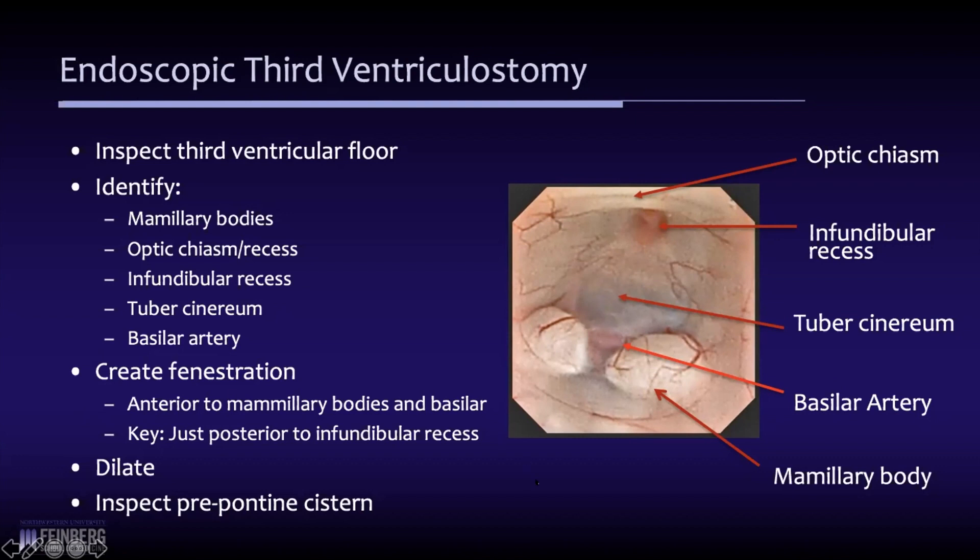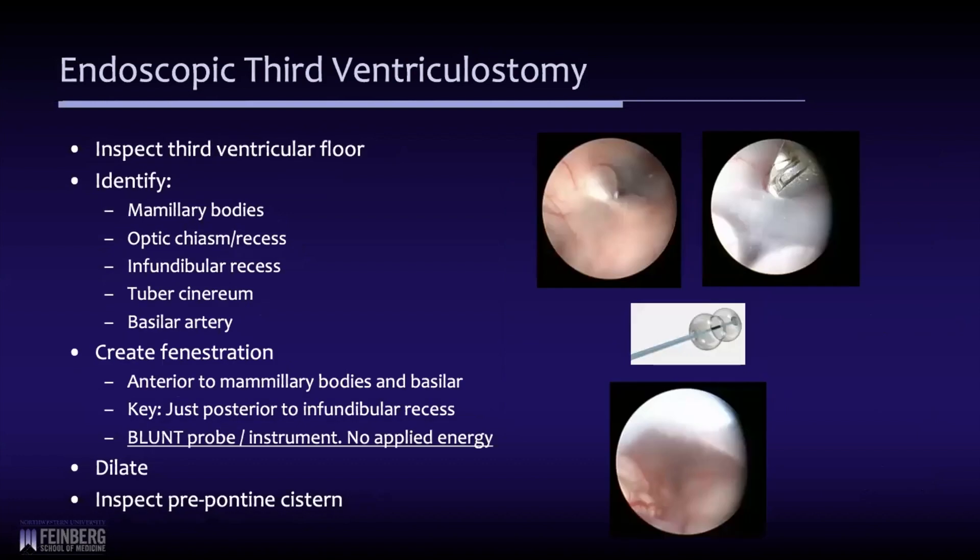Once the target is identified, the floor is opened — usually with a blunt probe or similar instrument — and then dilated with a modified embolectomy balloon. The prepontine cistern is then inspected. I prefer a grasping forcep with a blunt tip, kept closed, passed through the floor. I never use power — most surgeons have moved away from applying energy to make the opening because of the associated risks.